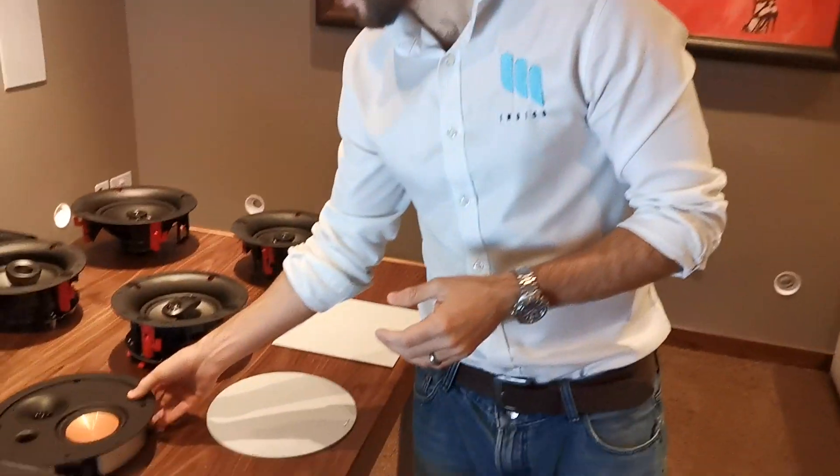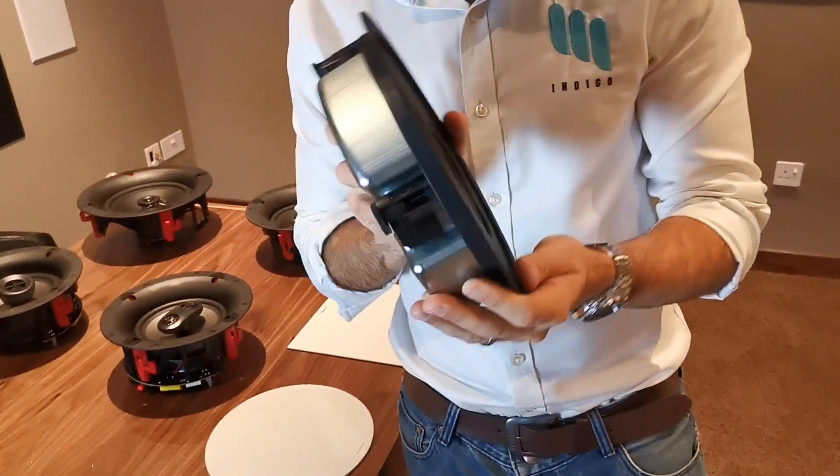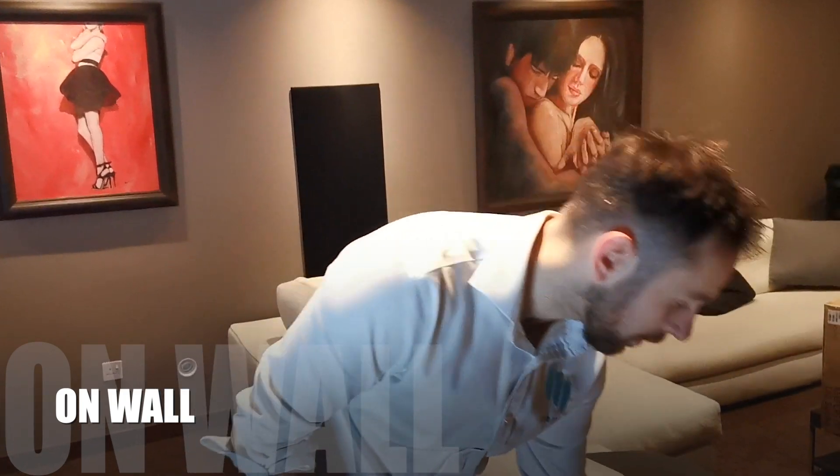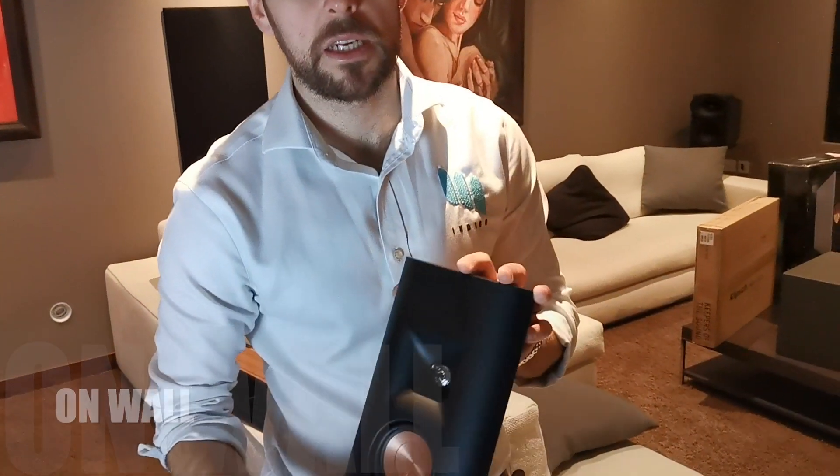Klipsch then move into a bit more of a specialist product range. They have got shallow depth speakers — absolutely beautiful — with some really stunning commercial speakers. There are two in the shallow depth lineup, really good options, and they sound beautiful.